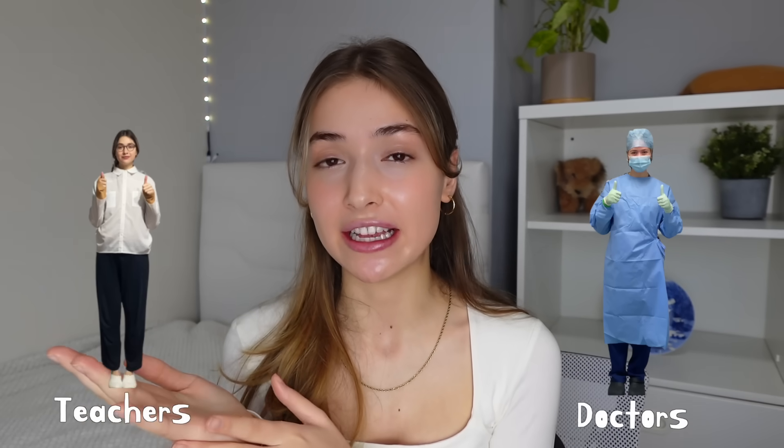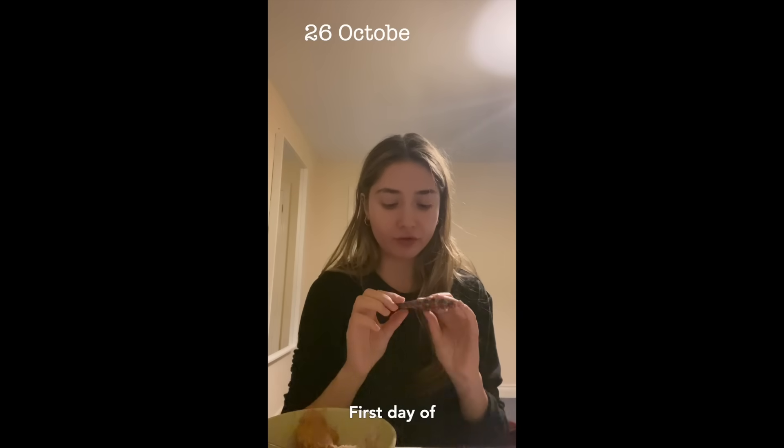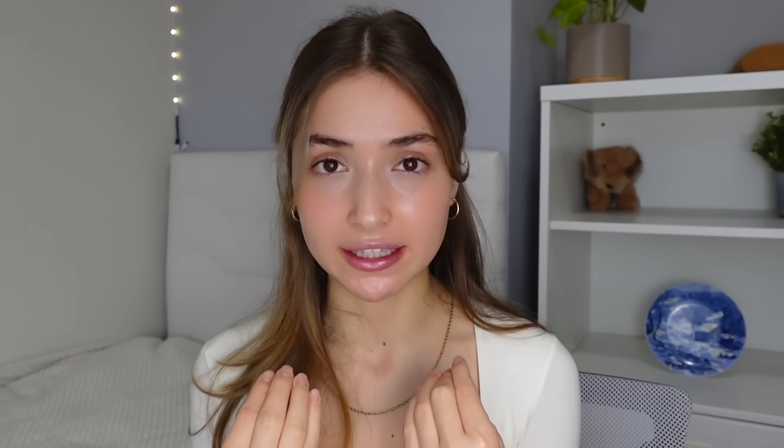As some of you might know, I'm a fourth-year medical student and I'm presenting this video as part of my doctor as teacher's assessment at medical school. I had acne for five years of my life, but this skincare routine is not how I got rid of my chronic acne — for that I was on Accutane, also known as isotretinoin, last year. If you'd find it helpful, I can do a separate video about that.